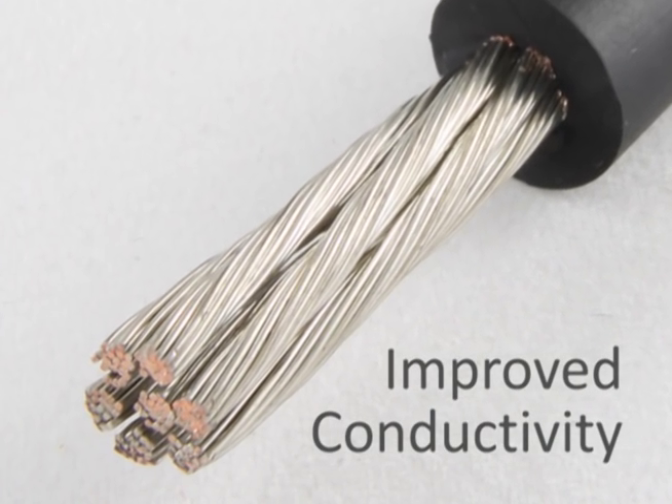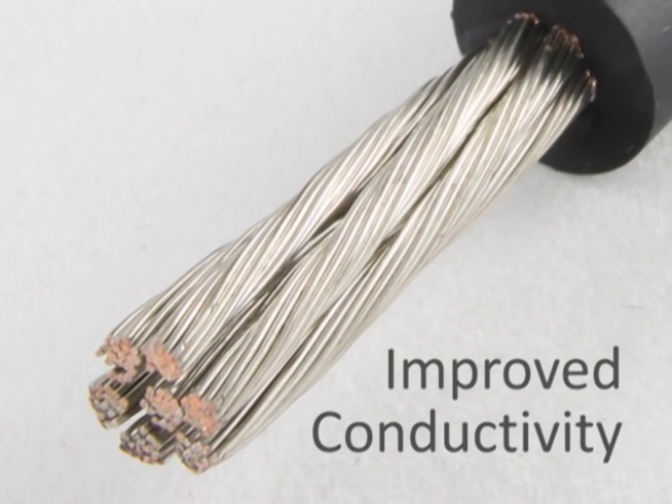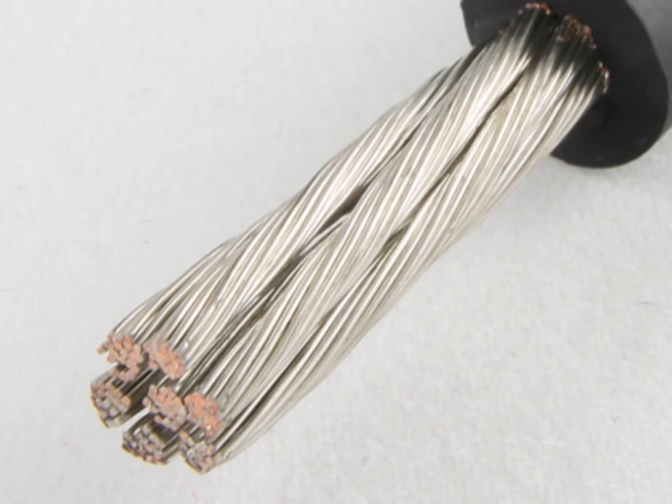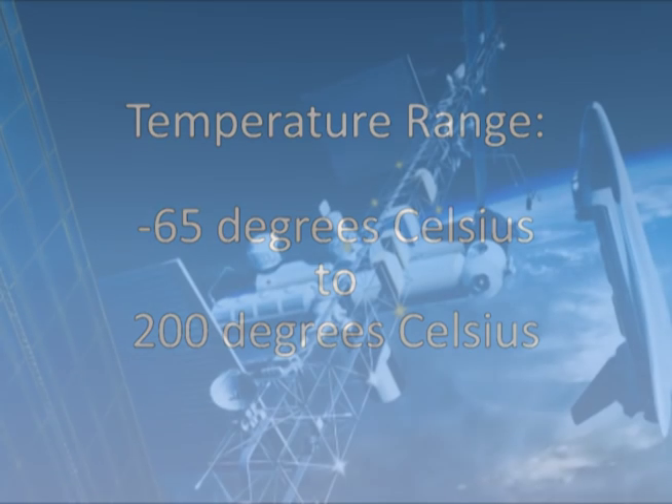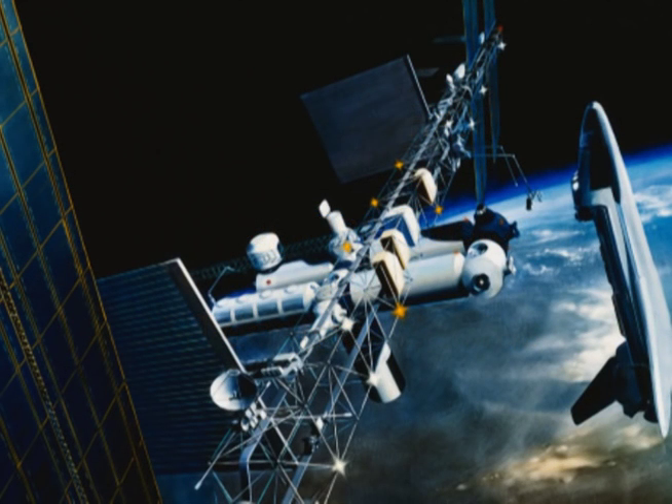Silver-plated wire not only improves the wire's conductivity, but it also allows the wire to operate over a wide temperature range, from negative 65 degrees Celsius to 200 degrees Celsius. Silver-plated wire is commonly used in aerospace applications.